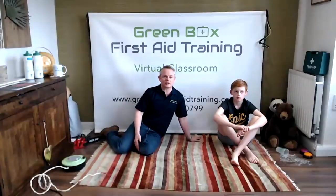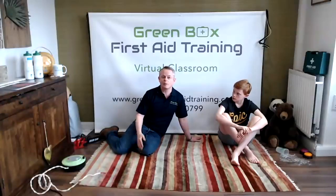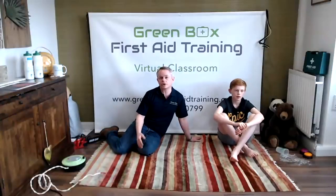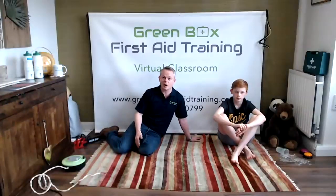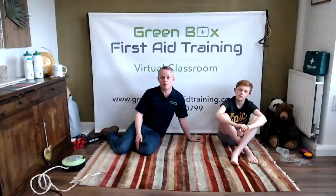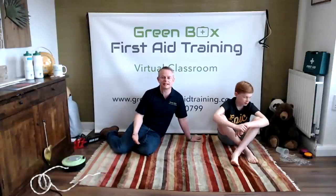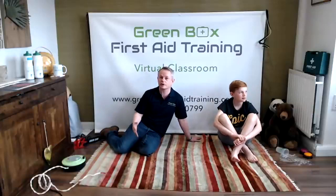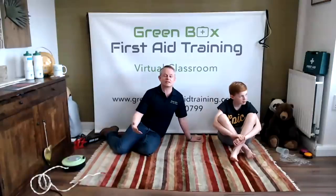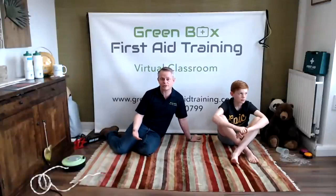The first thing we ever do when we get stuck in with first aid is make sure that you are safe. You are the most important person and we're going to look after you. We've hidden five dangers in our classroom today, and we want you to be danger detectives. Walk in and if something doesn't look right, have a good look around to see if there are any dangers.